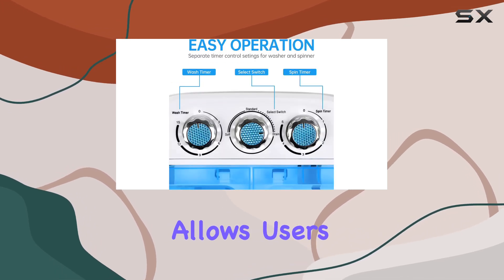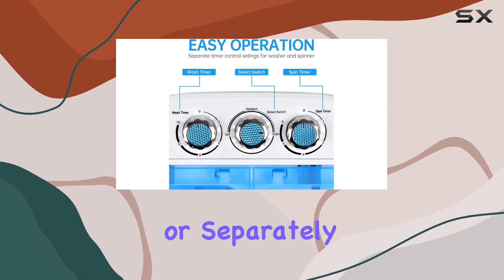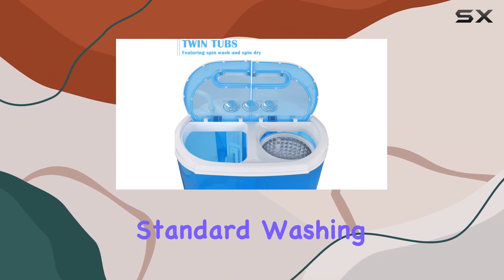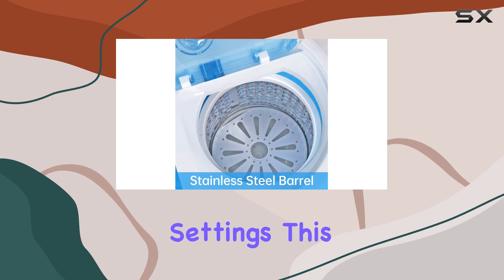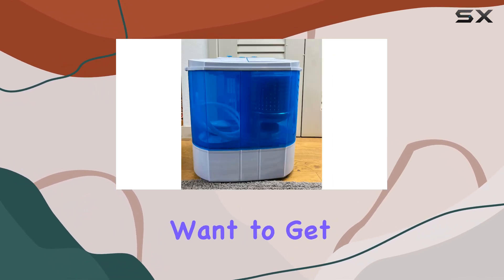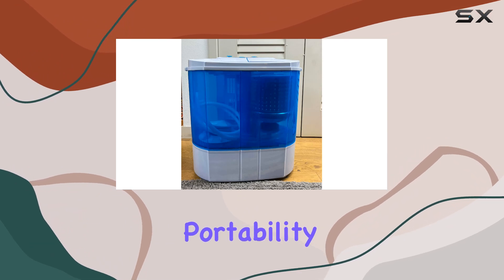This flexibility allows users to wash and spin simultaneously or separately, providing much more freedom and options compared to standard washing machines with pre-programmed settings. This feature is particularly useful for those who need to multitask and want to get their laundry done efficiently. Portability and ease.